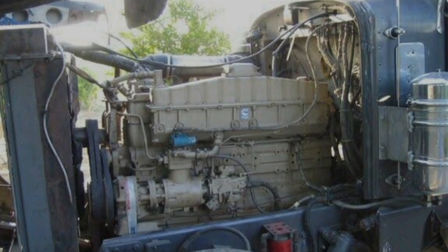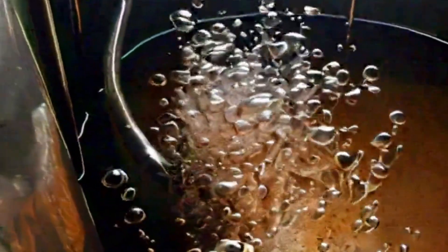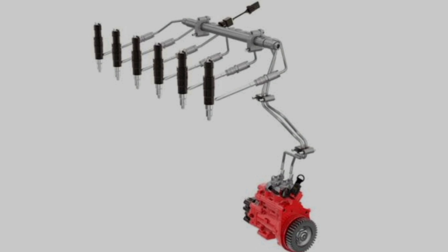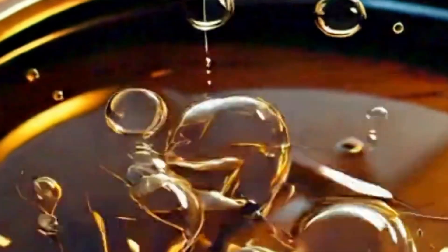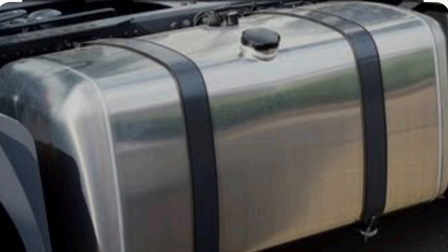A customer brought an engine with serious air bubbles. The engine was a Cummins 855. It took more than 4 hours to figure out what was actually wrong with the engine and why there were bubbles in the fuel tank. But the good news is the problem was solved.